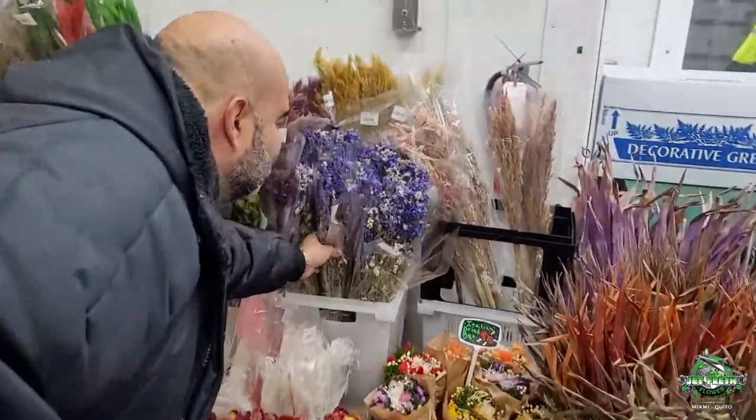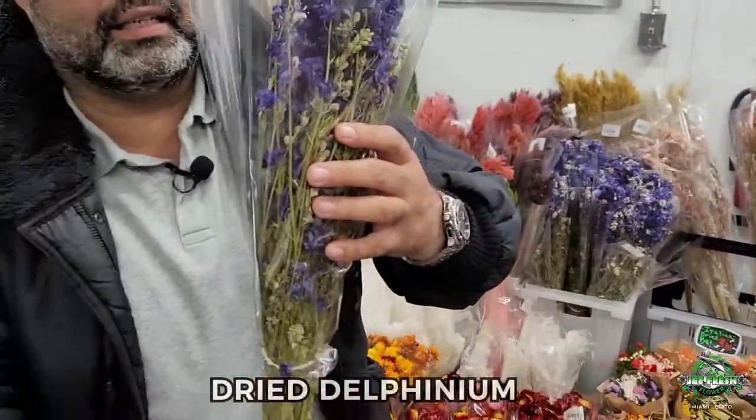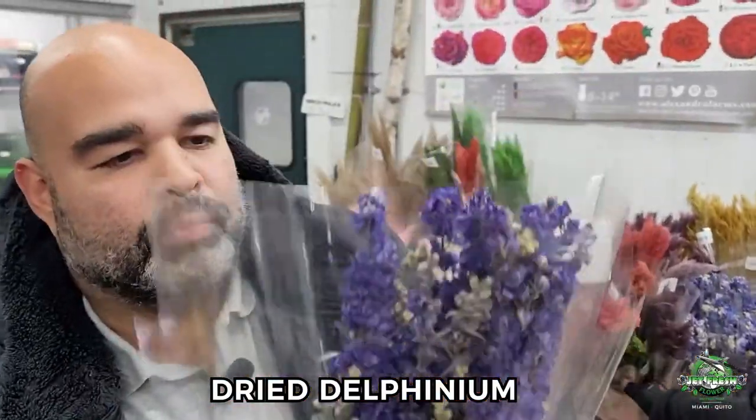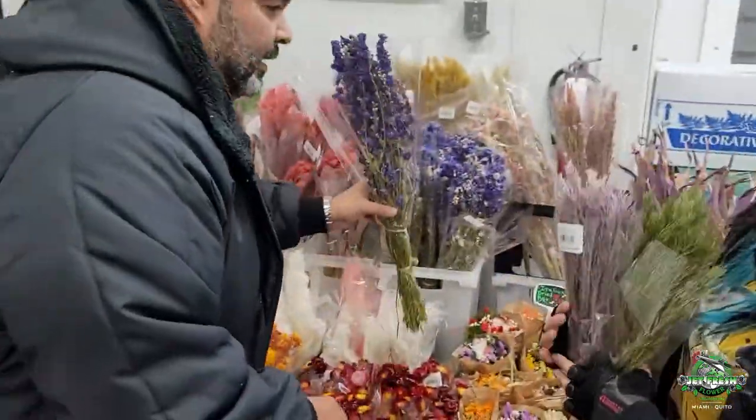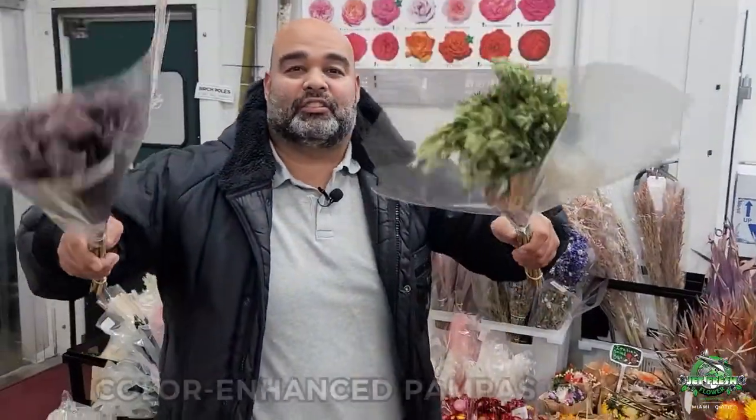Here are some dried delphinium — take a look at the dried delphinium, really cool concept. Blooms all the way up to the top, you can't go wrong there. Dried delphinium, and everyone's favorite: pampas grass.